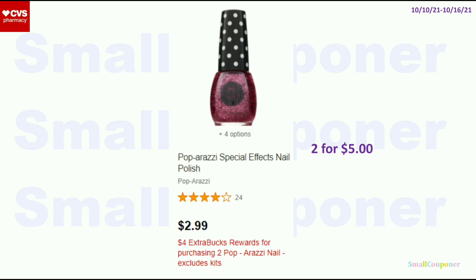The Paparazzi Nail Polish — these are buy 2, get a $4 extra buck, so when you buy 2, it'll be 2 for $5. If you have a $1 off Paparazzi Nail Polish CRT, it is working on this product and it'll be free after the CRT and the extra bucks.